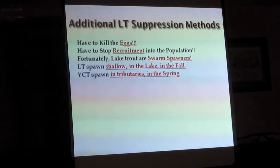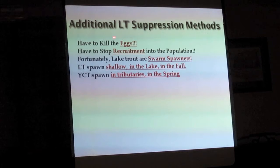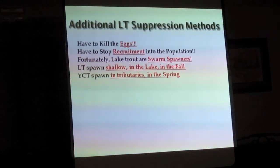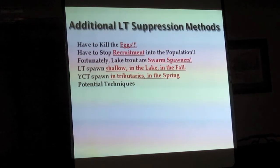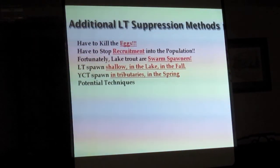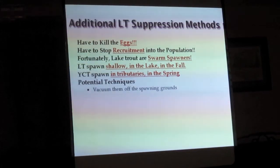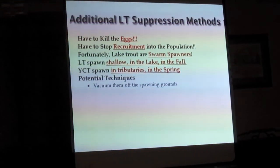If we had a way to kill the eggs of these swarm spawners in shallow areas of the lake in the fall, we wouldn't be harming the cutthroats. There are techniques being looked at in the literature and studied right now at Montana State University. Some seem a little far-fetched, but all of them have been demonstrated as at least working.